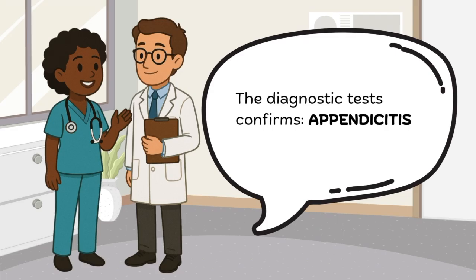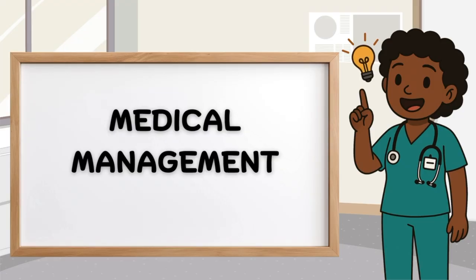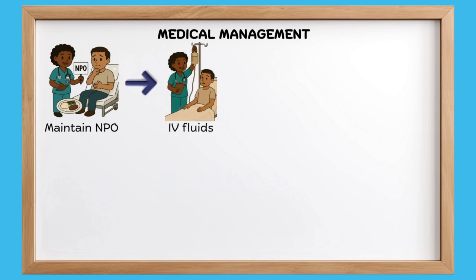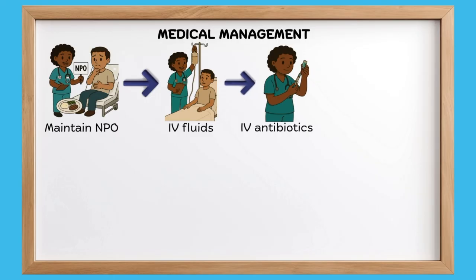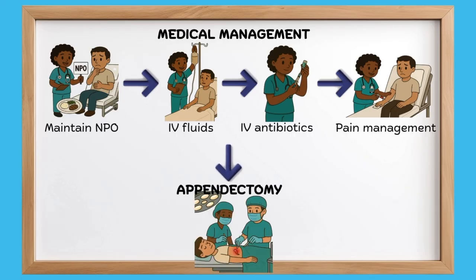So what will we do? What will be the medical management? Number one, we want to maintain NPO. Remember that for appendicitis, we would want to do an appendectomy, so we will maintain NPO. Number two is IV fluids — we need to hydrate our patient because they are not taking anything orally. We would give IV antibiotics for our patient because there is an infection going on. And lastly, remember pain management for our patient. We are doing all of this to prepare our patient for the surgical management of appendectomy.